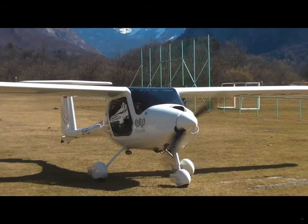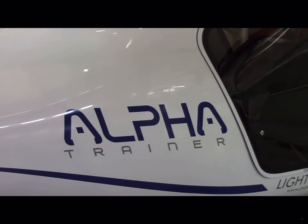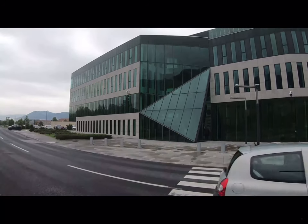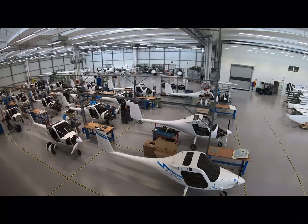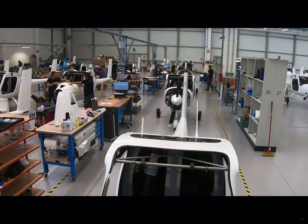Pipistrel's bread and butter has been airplanes like these — the Virus and Sinus, plus a trainer called the Alpha and the Taurus Motor Glider. Recently, the company formed a new division called Pipistrel Vertical Solutions and is developing multi-rotor aircraft for the urban air mobility market. But for the time being, the main products are piston fixed-wing airplanes and 3 to 5 electric airplanes per month.